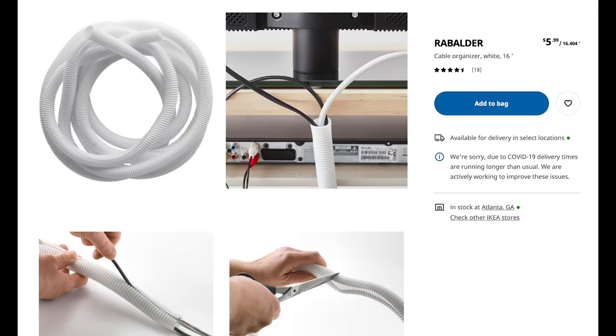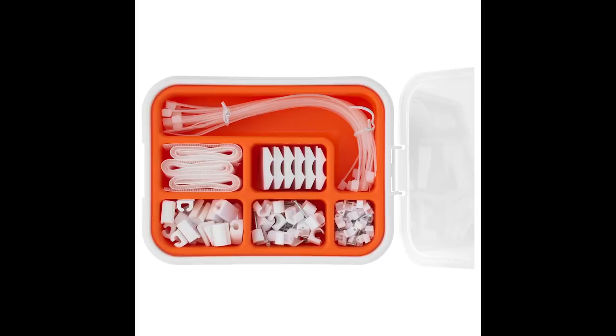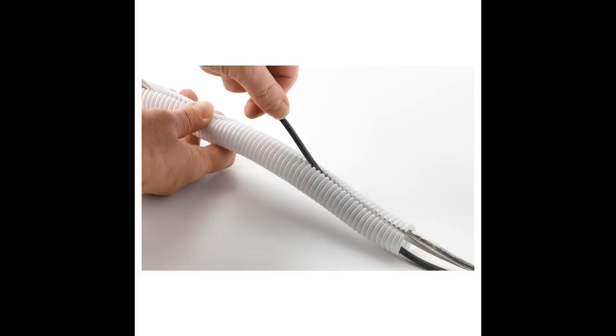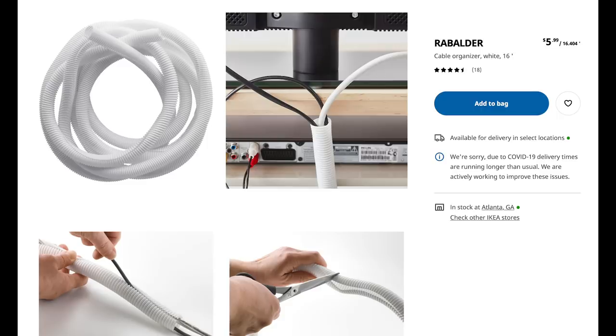Number five is Ikea's cable cord system. I hate when cords are all over the back of a desk or hanging behind furniture. When we're styling a home, we actually tape cords to the back of furniture so they won't show. I like this cord corralling system because you can put all your cords into it and paint it the color of your wall. I haven't tried this one yet, but next time I go I'm getting it for my personal desk because I just don't want to see all the cords when I sit down.